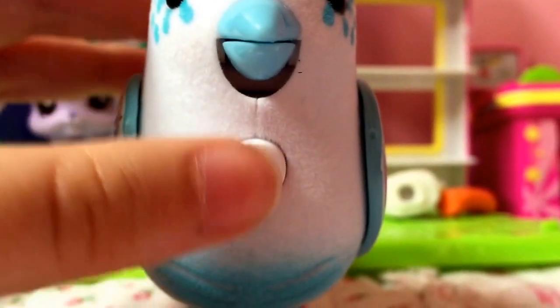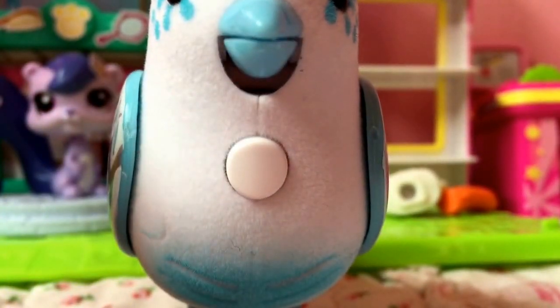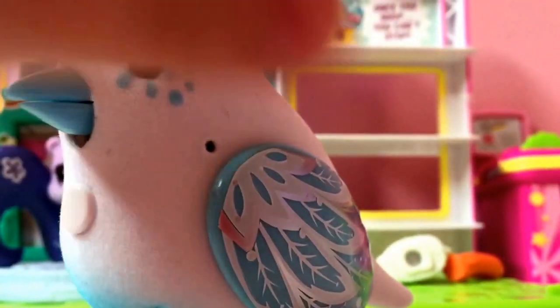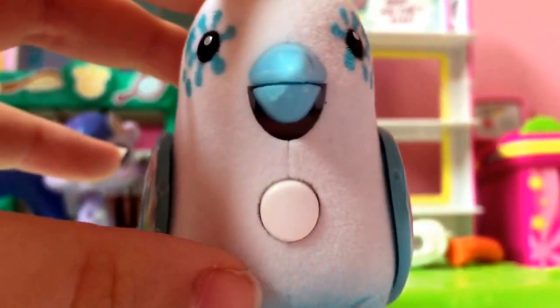Chelsea Boos! Chelsea Boos! Oh, it's so cute. I love its wings, and so let's make her say something again.